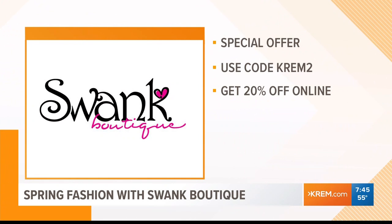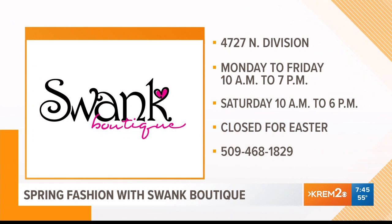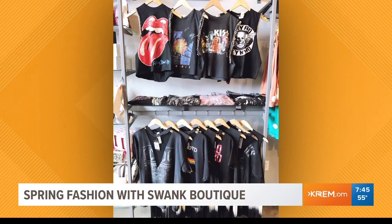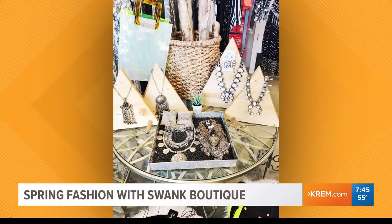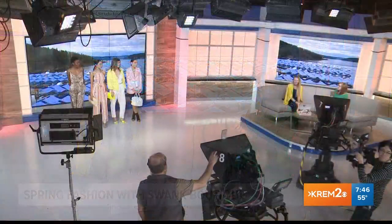If you want to check out some of the items or sign up for the subscription package, visit swankboutique.net. They've got 20% off with code CREM2 for viewers today, and you can also use it in store. They're at Northtown Square on Division. If there's one item people need in their wardrobe for spring, Jody says it's a blazer — it fits every body type and no matter what job you have, you can wear it for casual or business. It's 7:45, you're watching CREM 2 Morning News on the CW 22.